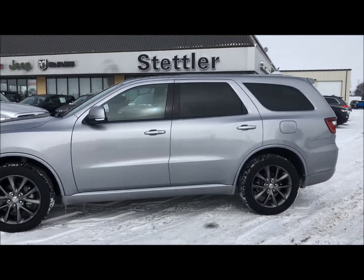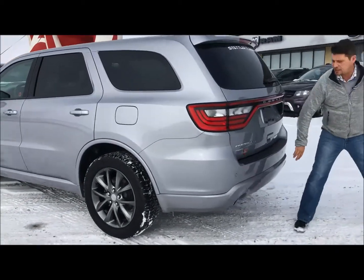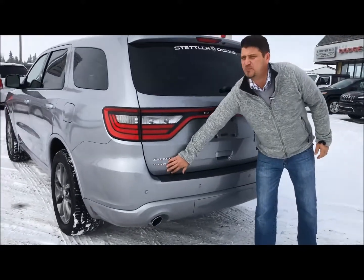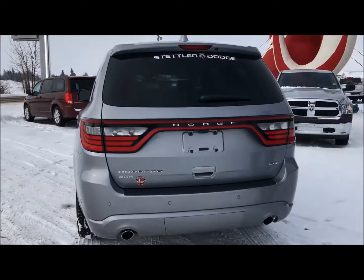It's got keyless enter and go, leather seating, park view, rear sensors. It's also got a little hitch under here — you can tow a few thousand pounds with it really easily. All-wheel drive, that's a really nice feature for this.